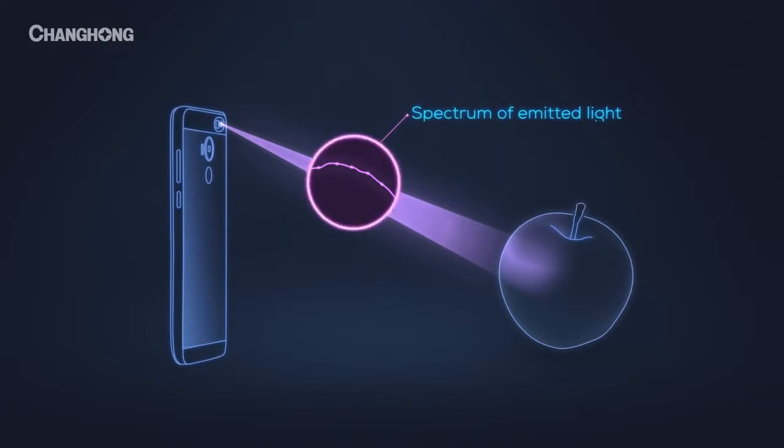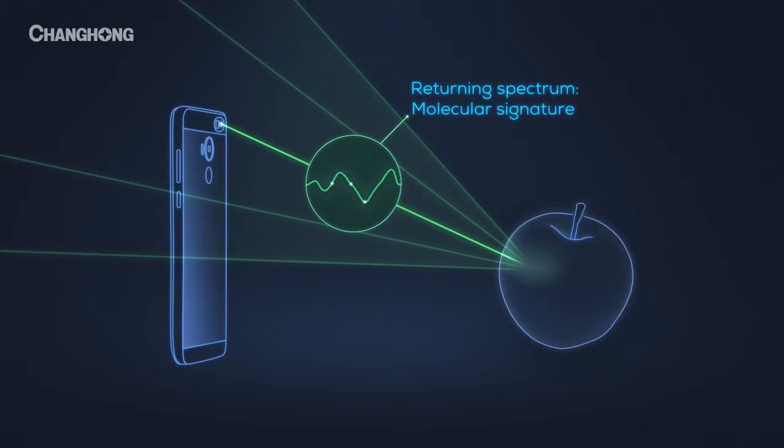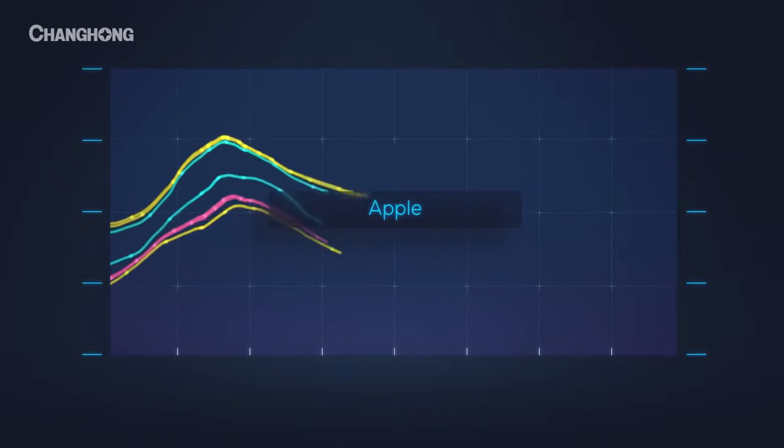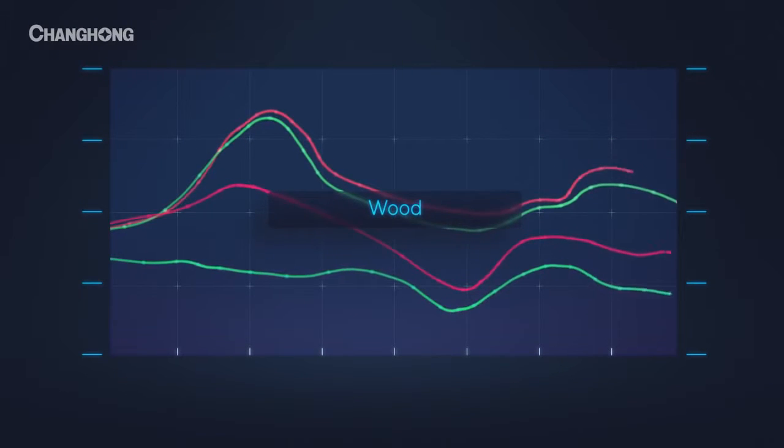The H2's material sensor absorbs light reflected back from an object, breaks it down into a spectrum, and analyzes it to determine its chemical makeup. Every object has a unique molecular fingerprint, and the H2 is the only phone that can read it.